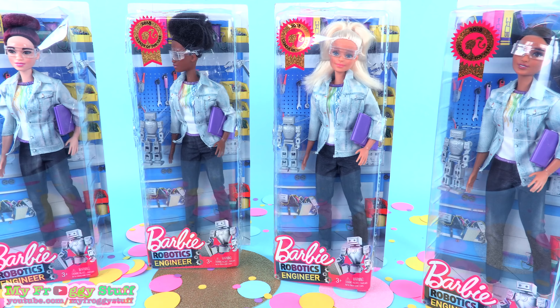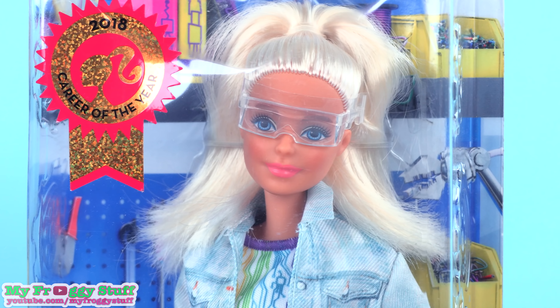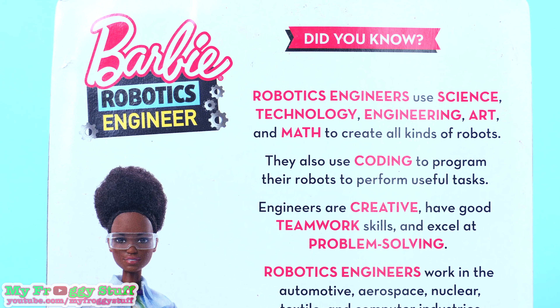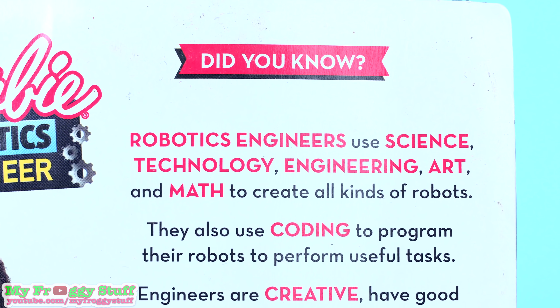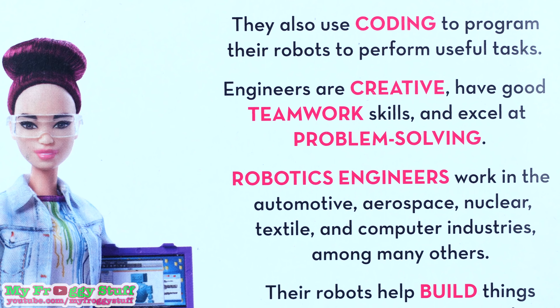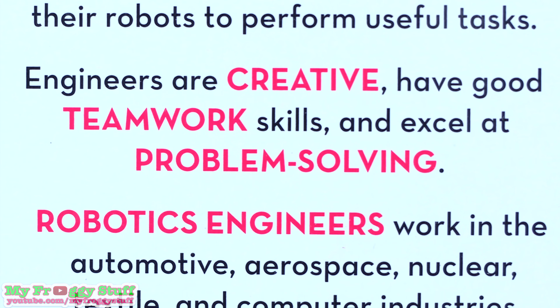These girls are used to problem solving when they are tinkering away to create robots. On the back of the box you can see a picture of the doll included, and it says: did you know, robotics engineers use science, technology, engineering, art, and math to create all kinds of robots. They also use coding to program their robots to perform useful tasks. Engineers are creative, have good teamwork skills, and excel at problem solving.